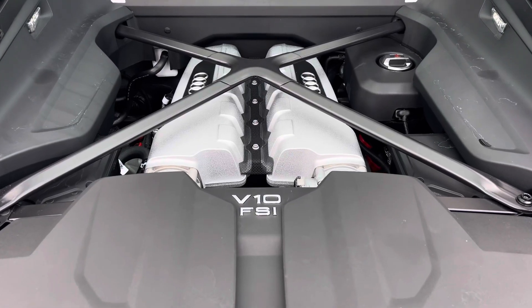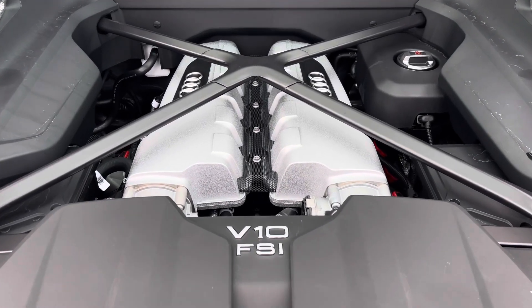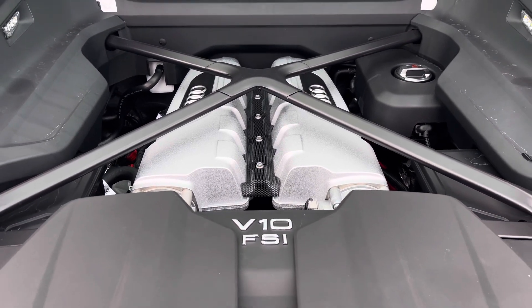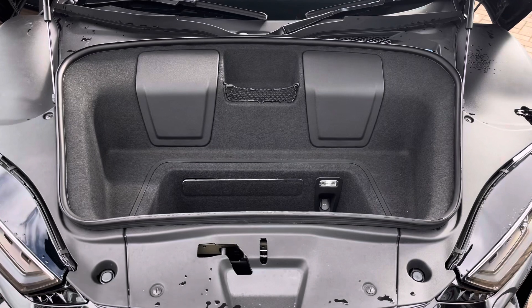The naturally aspirated V10 petrol engine in the R8 gives off a fantastic sound, as well as producing a top speed of 204 miles per hour.